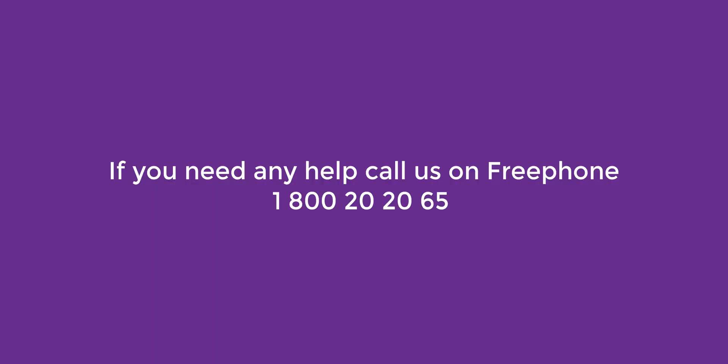If you need any help, call us on our free phone number, 1-800-2020-65. That's 1-800-2020-65.